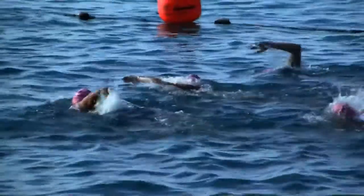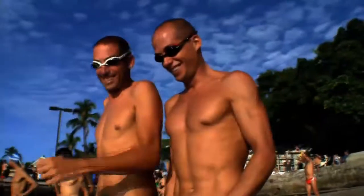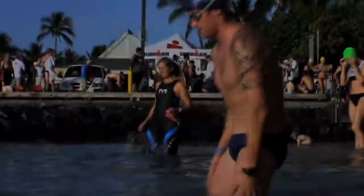Regardless of how long it takes to finish the race, they have something to show for their months of preparation. Toned and tanned bodies. The only ripple you'll find here is in the waves.